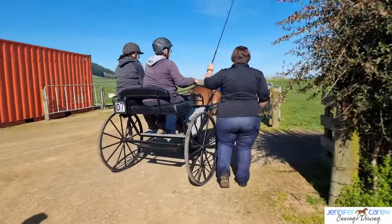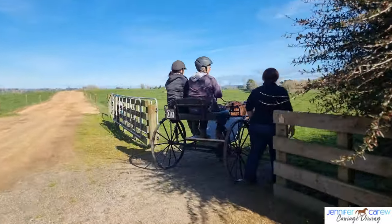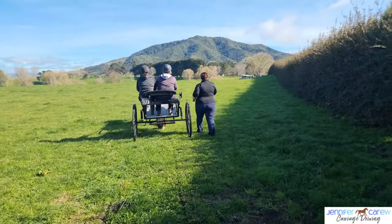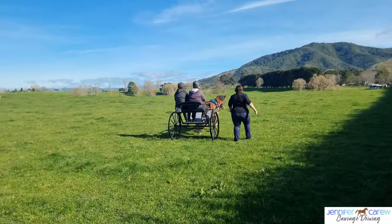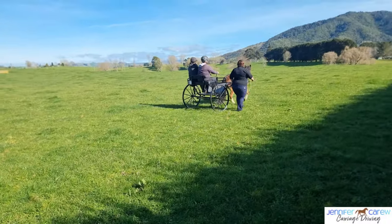Henry acted as a first-driven pony for the day. As you can see, he took a few drivers for their very first drive ever out into the dressage paddock. He's as safe as ours is, so I knew he was going to keep everyone safe, and the smiles on everyone's faces when they came in from their first drive made it all worthwhile.